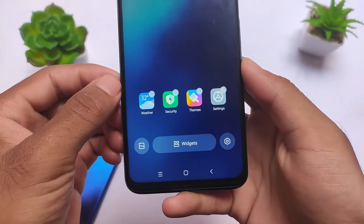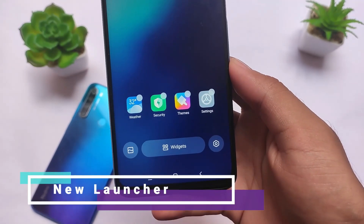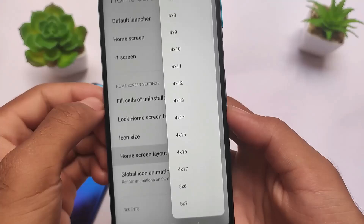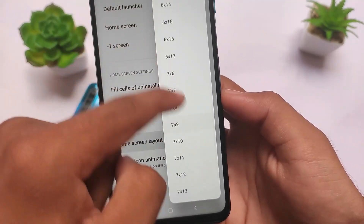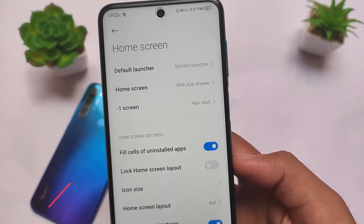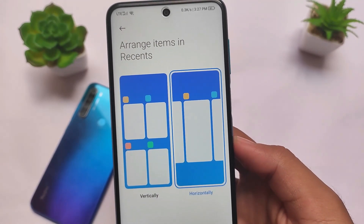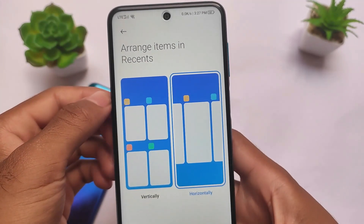This is MIUI VN Edition, so all the advanced features are already present, including an updated launcher with a new UI. Widgets are available in the home screen settings. If you move to home screen layout settings, you can adjust the grid from 4x6 up to 7x17, which is huge. You can customize the app layout and arrange items — all new features are already present here.